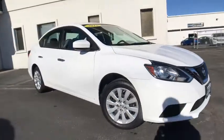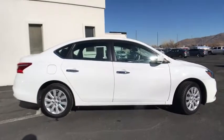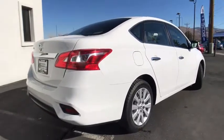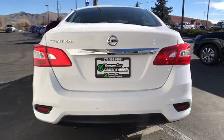The 2016 Nissan Sentra. With its spacious and versatile interior and stellar fuel efficiency, the Nissan Sentra is the obvious choice for anyone who wants to enjoy a stylish and comfortable ride. This vehicle has less than 70,000 miles.